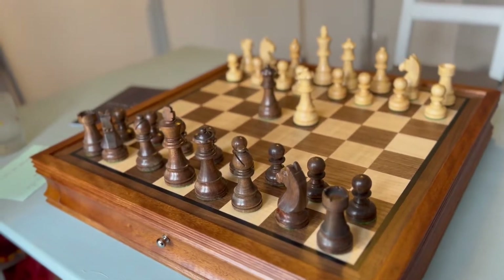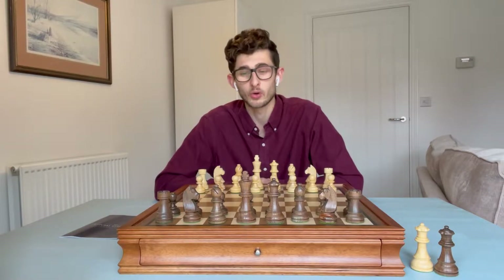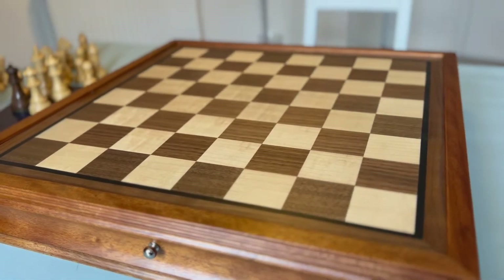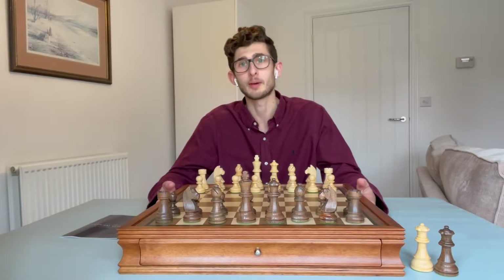This chess board is a chess cabinet, which means it can house your chess pieces when not in play. The woods used for this chess cabinet are maple for the light squares, walnut for the dark squares, and acacia for the cabinet itself.